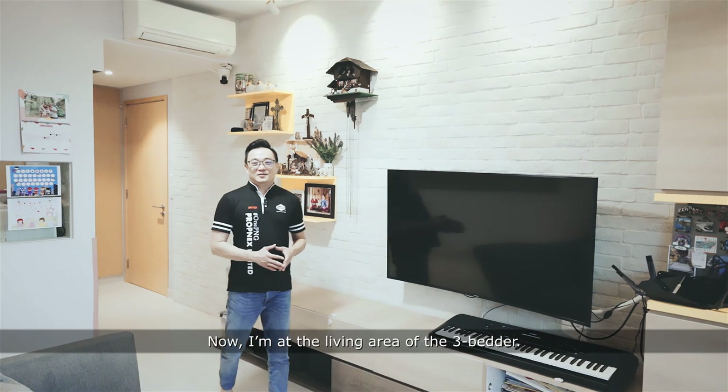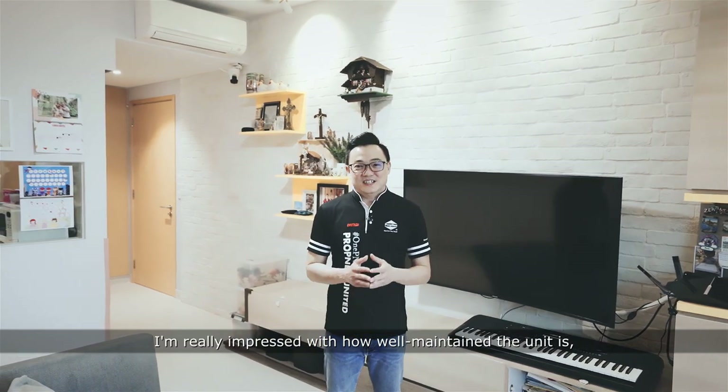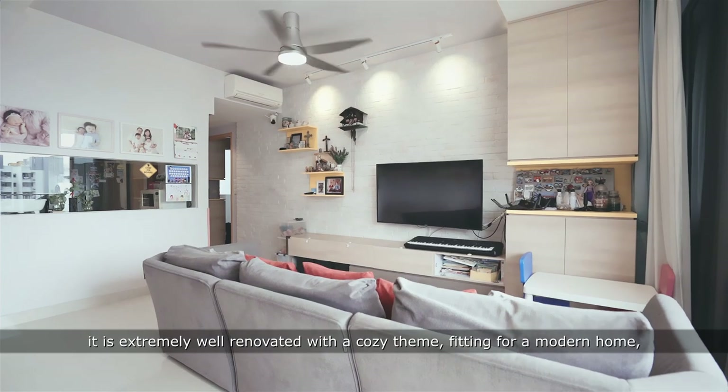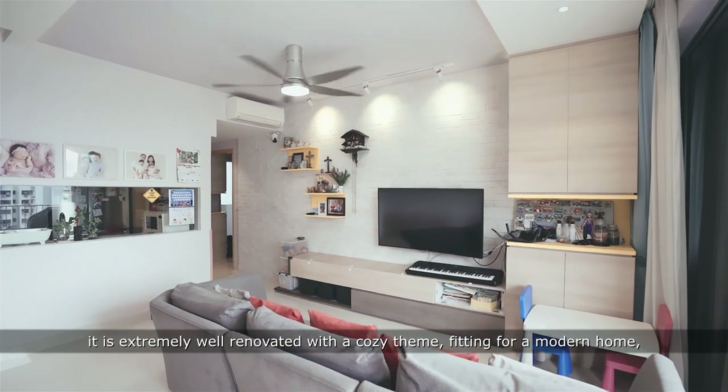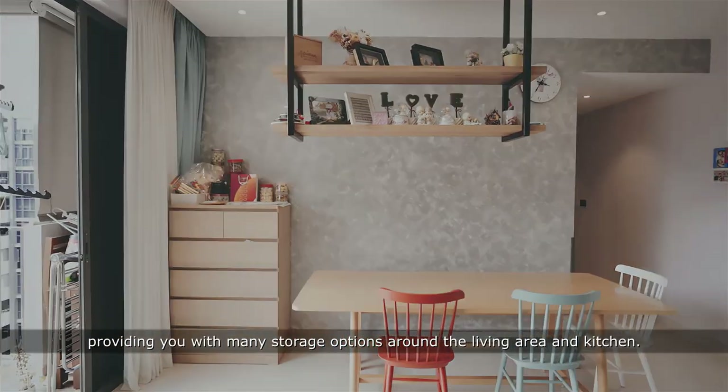Now I'm at the living area of the 3-bedder. I'm really impressed with how well maintained the unit is. Besides, it is extremely well-renovated with a cosy theme fitting for a modern home, providing you with many storage options around the living area and kitchen.